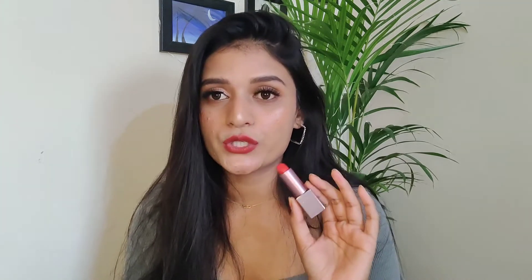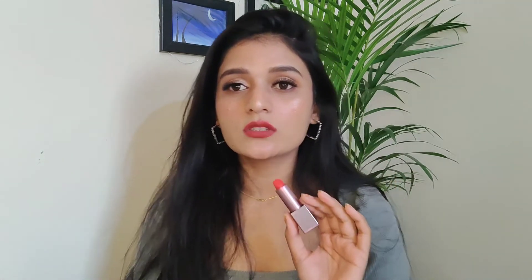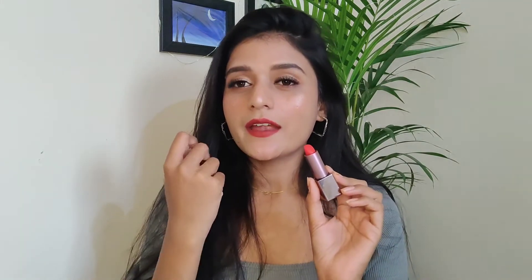Now the fourth red lipstick — it's by Sugar, from their Metallic Lip range, in shade 05 Hidden. First, the packaging looks very luxurious and has a magnetic cap, making it very travel-friendly. The shade is a very cool-toned, extremely deep red. It will stand out on deeper skin tones and look very beautiful. It also has a little bit of an orange tinge and will make your teeth look whiter.